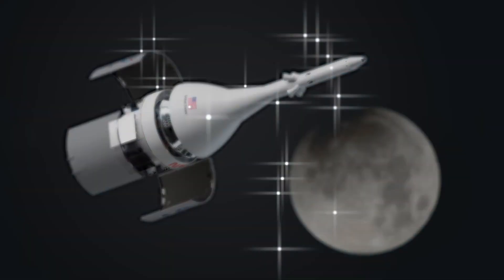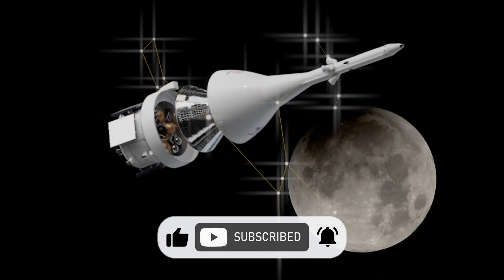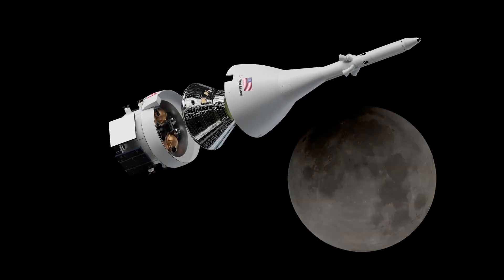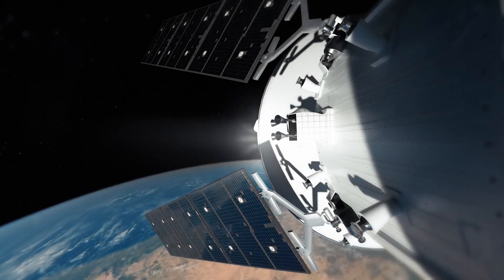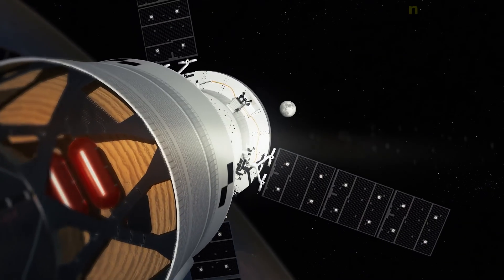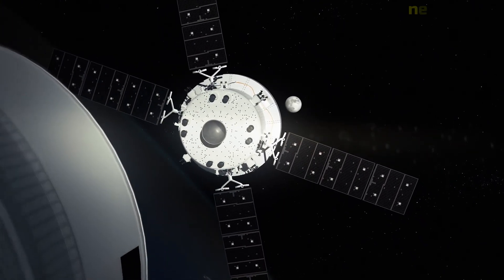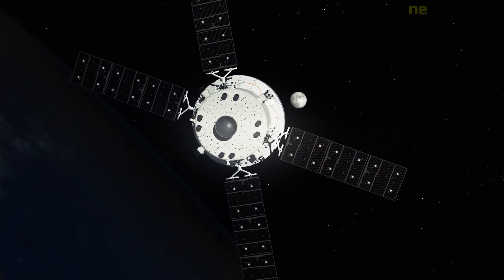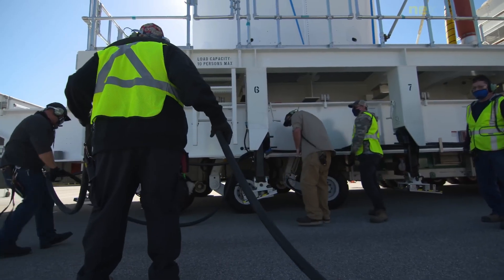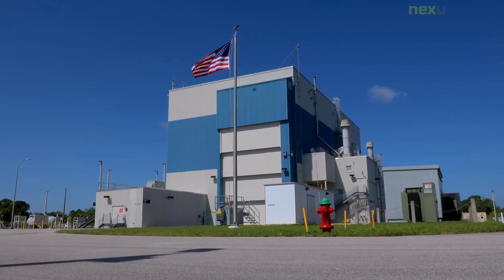Had SLS launched on August 29th, the Orion capsule was to have splashed down in the Pacific Ocean off the coast of San Diego on October 10th. The interim cryogenic propulsion stage was the first part of the SLS to be delivered to the Kennedy Space Center in July 2017. Three years later, all of the SLS's solid rocket booster segments were shipped on a train to the Kennedy Space Center on June 12, 2020, and the stage adapter was delivered by barge on July 29, 2020.